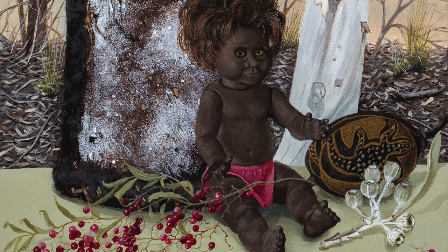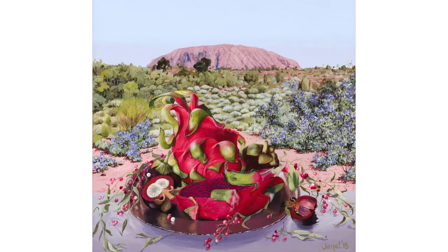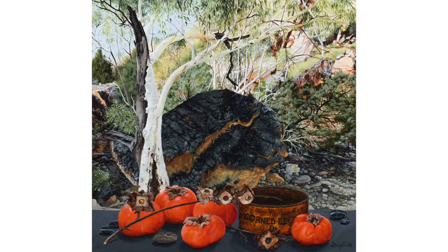What brings the two together for me is colour, texture and shape. So I look at the landscape and then I try to think what fruit or food or containers might work in front of that landscape. They're specifically chosen to match the background.